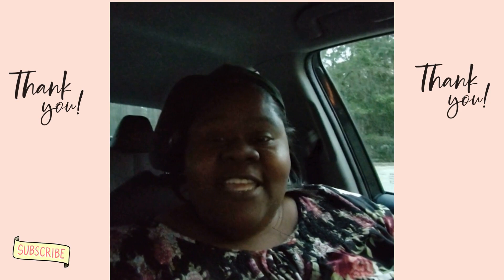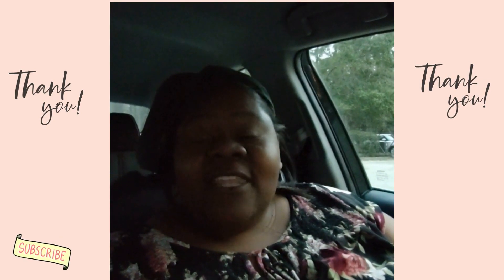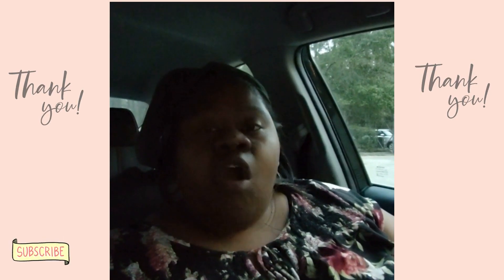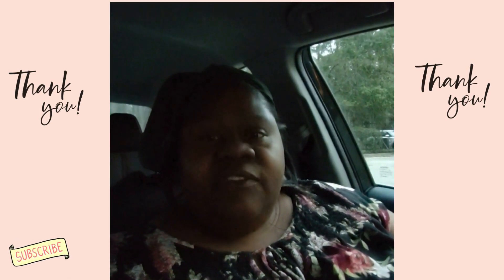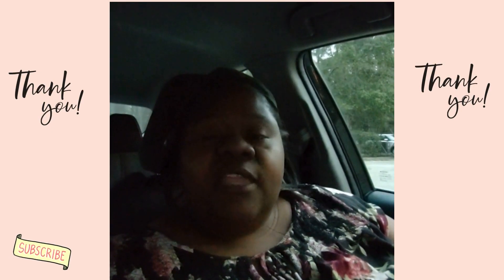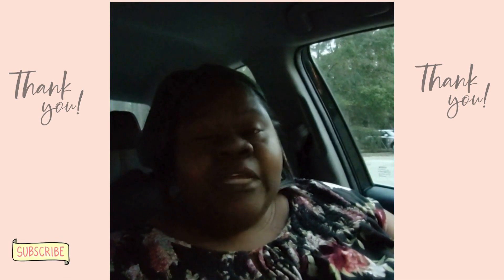Thank you for riding along with me for this day in the life of a part-time notary signing agent. If you're new in this business or have been in it a while, there are signings out there depending on your area. Today I did three — two sellers and a refinance — and I have two more tomorrow: a HELOC and another refinance.